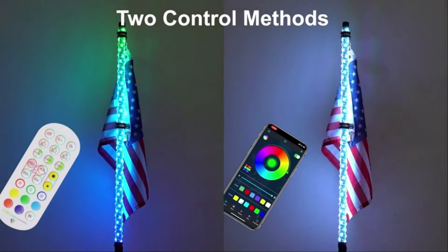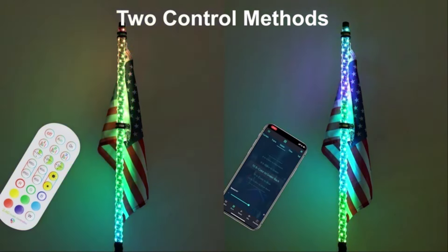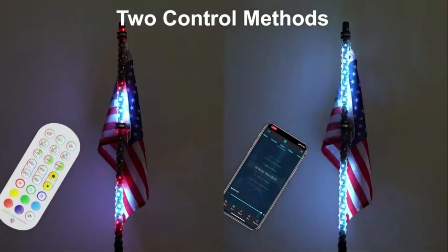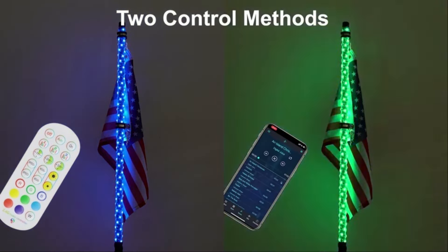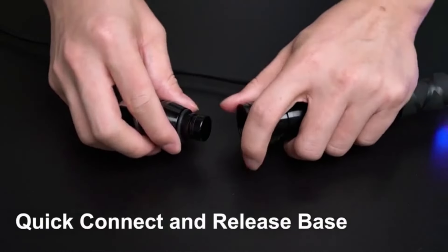The RGB — red, green, blue — LEDs allow users to customize the color of the lights according to their preferences, adding a personalized touch to their vehicles. Additionally, the spiral RGB chasm effect adds a dynamic and eye-catching element to the whip lights, enhancing their visual appeal.